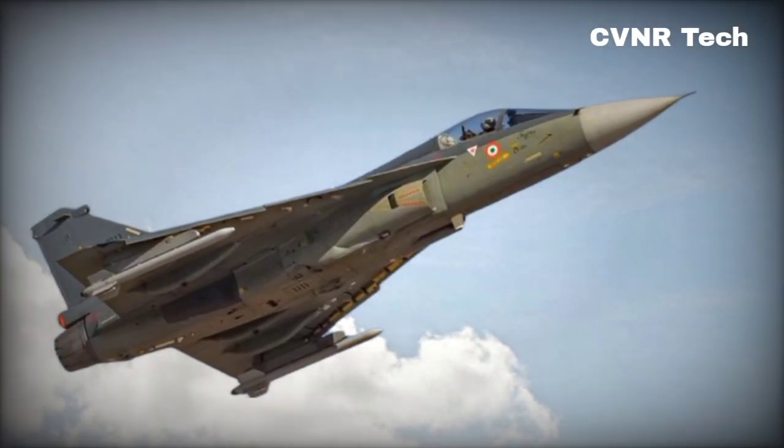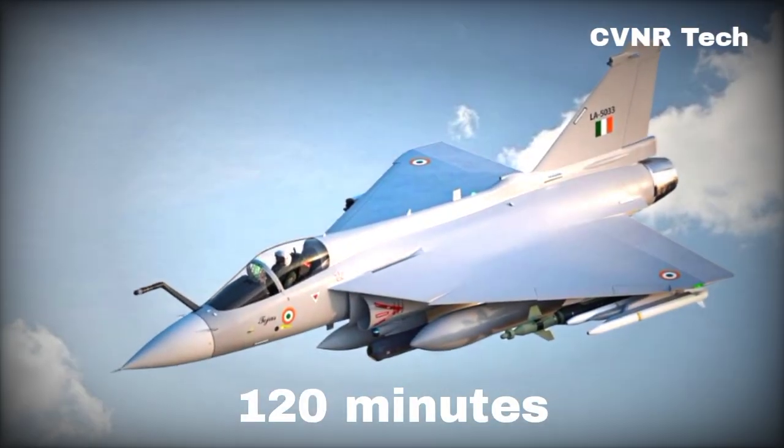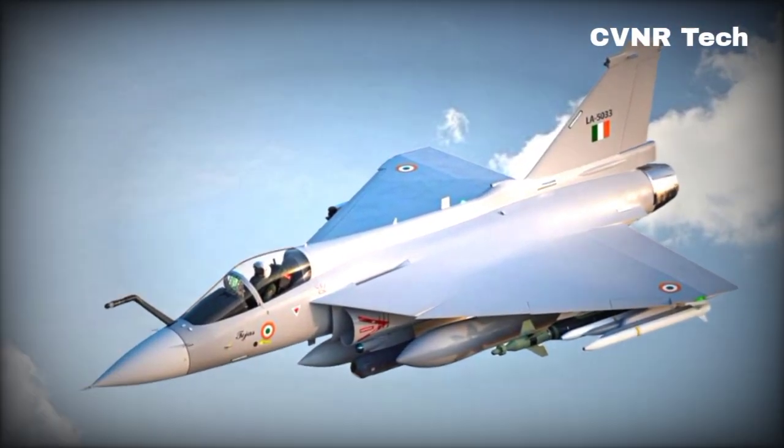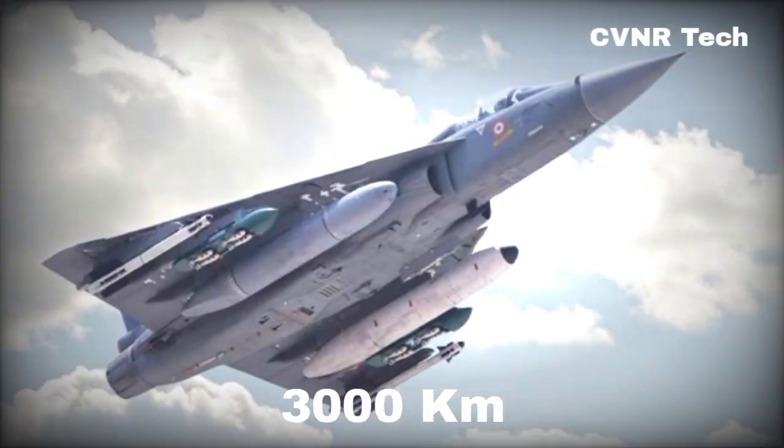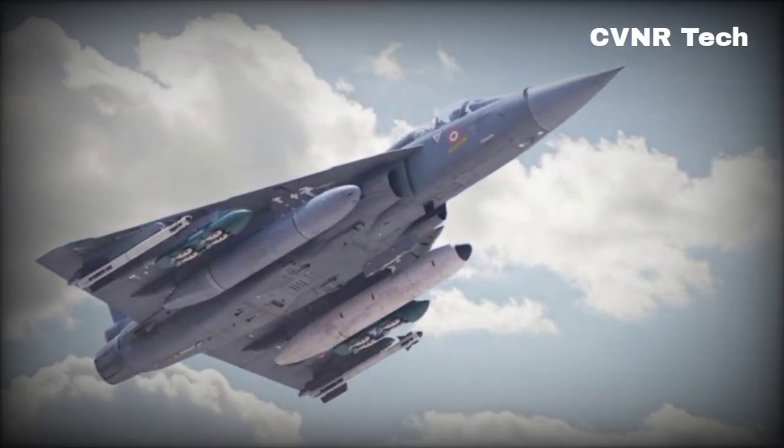Next, the MK2 boasts a mission endurance of 120 minutes, allowing it to stay in the air longer and cover more ground. And with a range of 3,000 kilometers when equipped with drop tanks, this aircraft can strike deep into enemy territory and return safely.